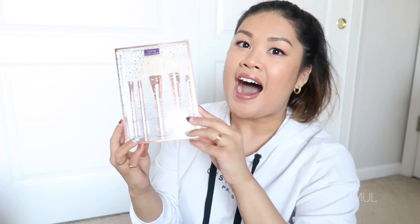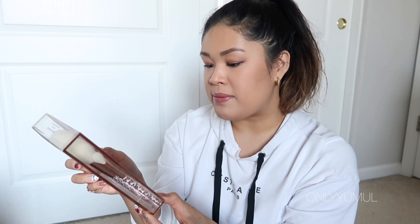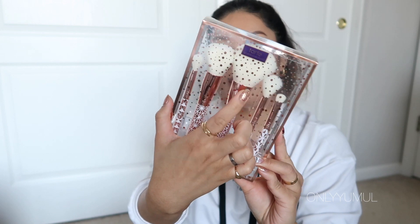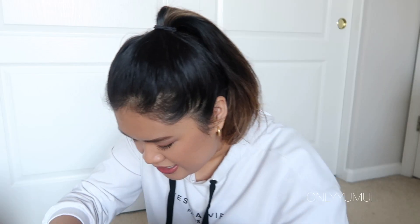I got a set of brushes — I'm a sucker for white bristles. This is called the Merry Metal holiday collection brushes from Sephora. I'm so excited to start using these with the other products I purchased. It has all your basics: a powder brush, a highlighting brush, and some eye brushes. I think it's also really great as a starter kit.